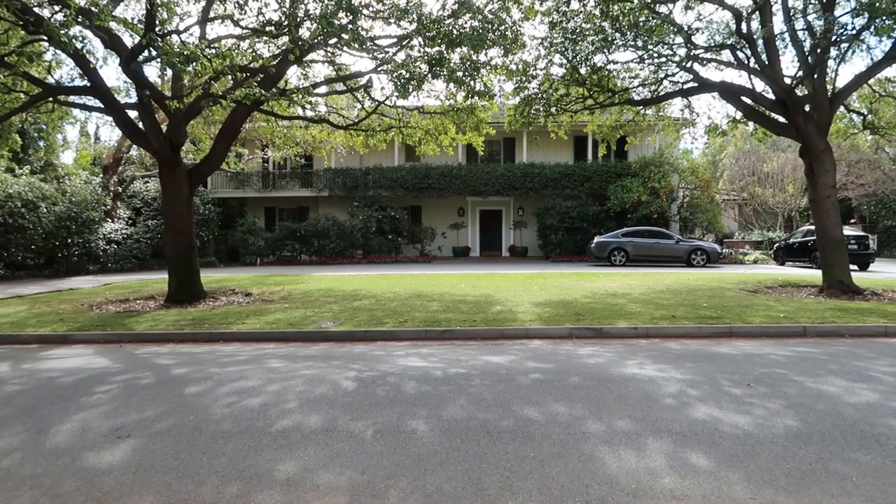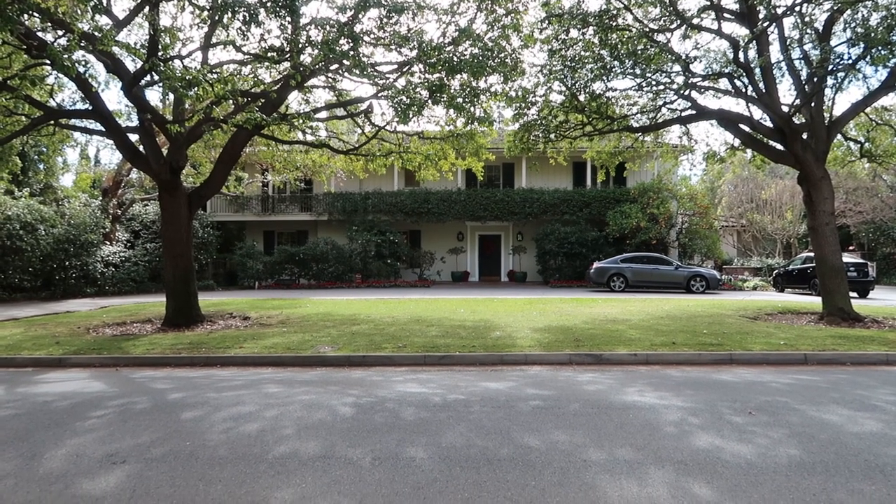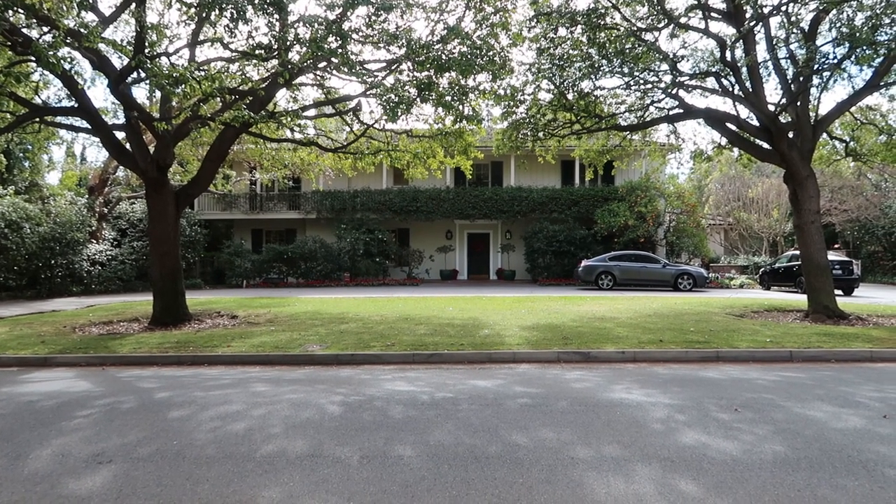This is the Stevens House and it was built in 1928. The architect was Roland E. Coté.